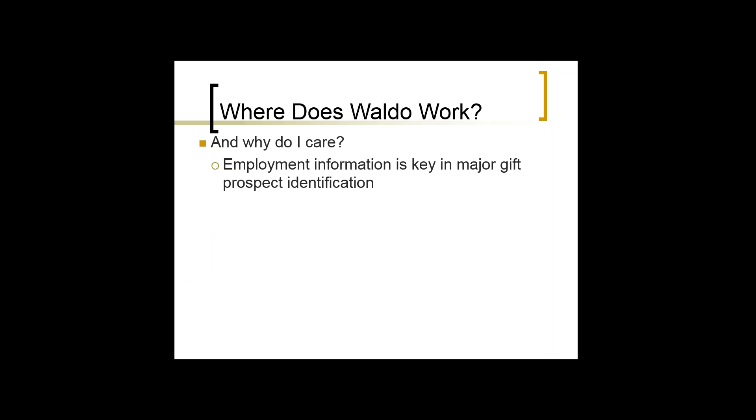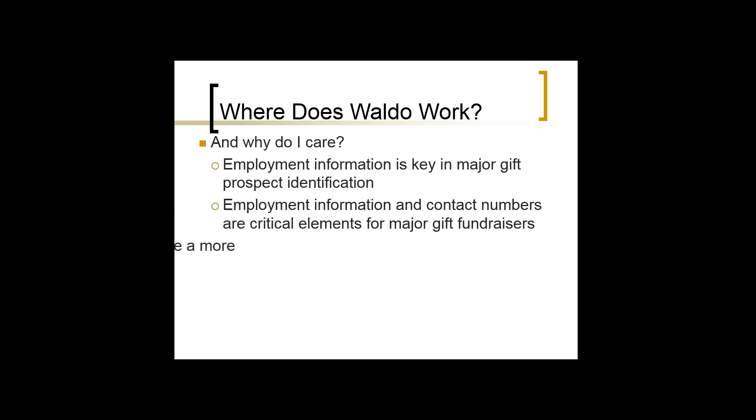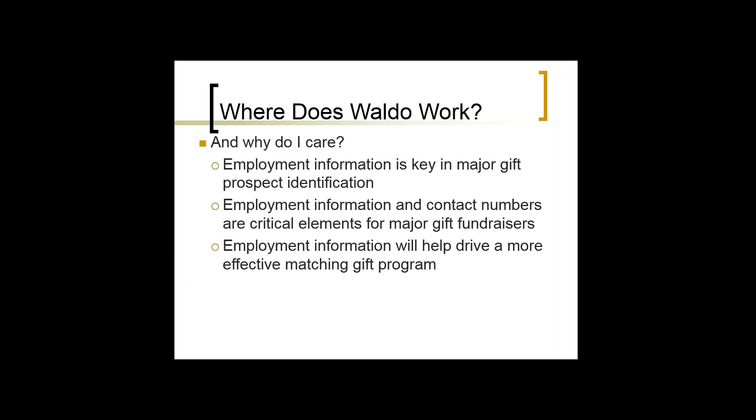Where does Waldo work, and why do I care? Employment information is key in major gift prospecting. If I have nothing else on somebody but know who their employer is and what they do, that is one of the greatest indications of wealth. People do hide and mask information intentionally or unintentionally, but if I were to have one piece of information — maybe outside of net assets — it would probably be employment information.